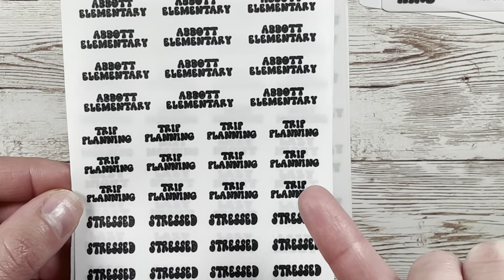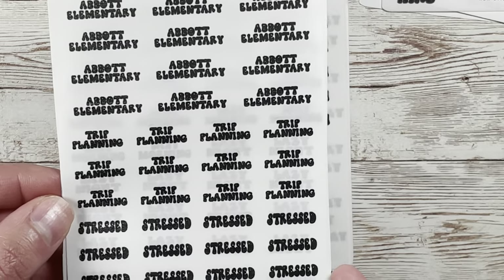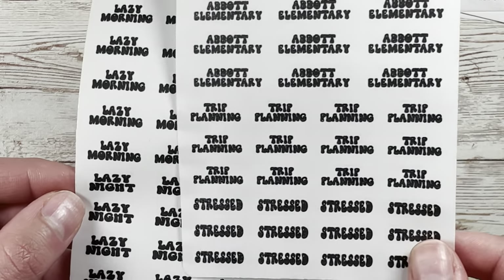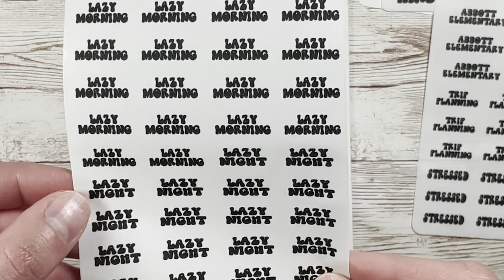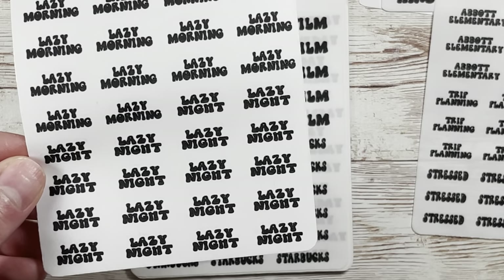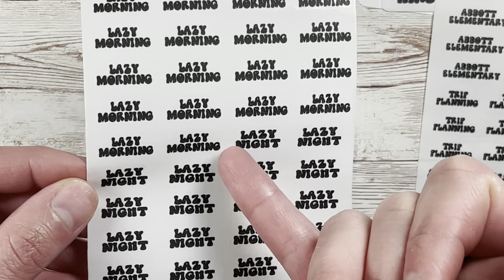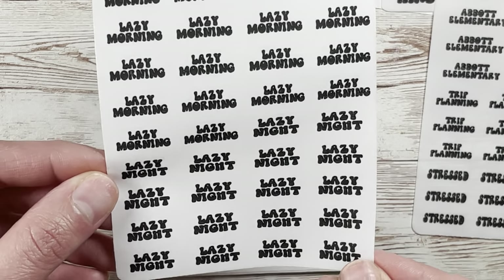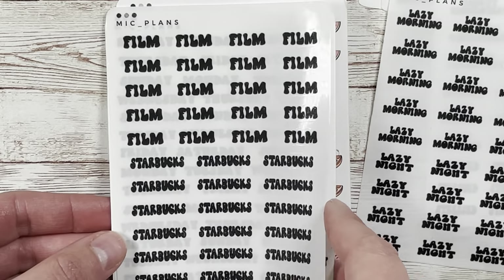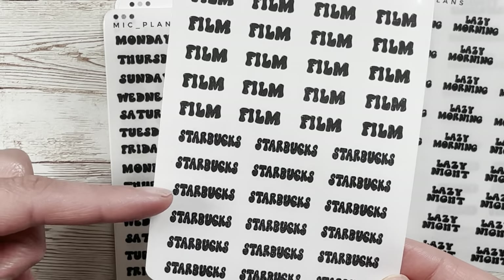I also got stressed because I just know I'll be needing that at the end of the year. Then I got a sampler of lazy morning and lazy night, which I love — she split it so perfectly. Sometimes you just need to decompress and mark the time even if you don't know what you're doing.